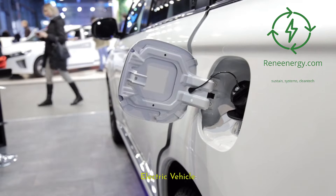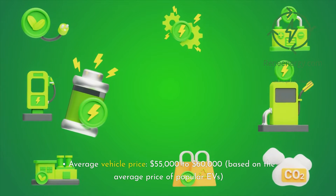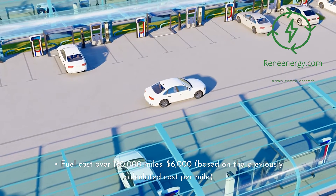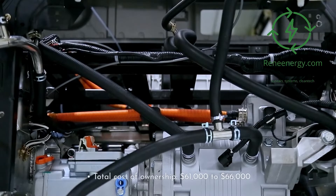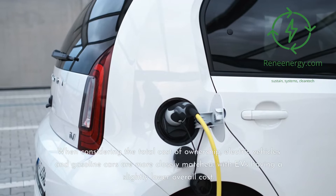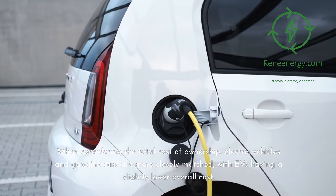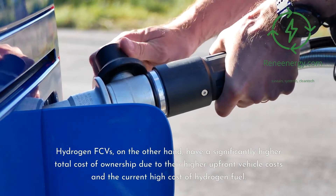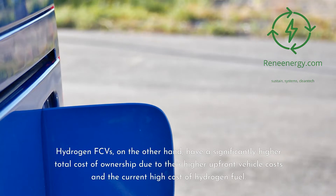Third, electric vehicle: average vehicle price of $55,000 to $60,000, based on the average price of popular EVs. Fuel cost over 150,000 miles: $6,000. Total cost of ownership: $61,000 to $66,000. When considering the total cost of ownership, electric vehicles and gasoline cars are more closely matched, with EVs having a slightly lower overall cost. Hydrogen FCVs, on the other hand, have a significantly higher total cost of ownership due to their higher upfront vehicle costs and the current high cost of hydrogen fuel.